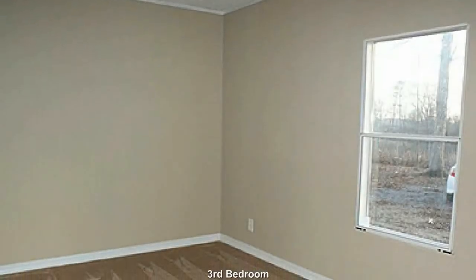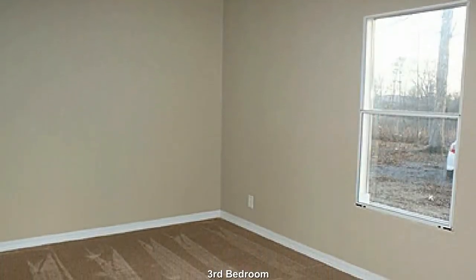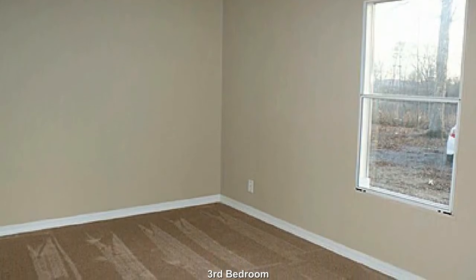This 3rd bedroom is very similar to the 2nd bedroom. Plenty of room here for resting and relaxing.